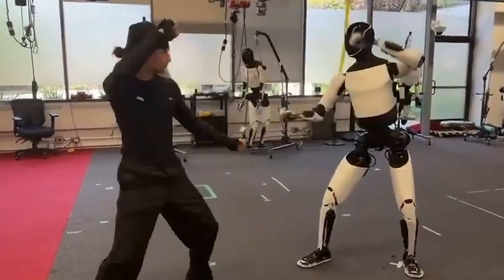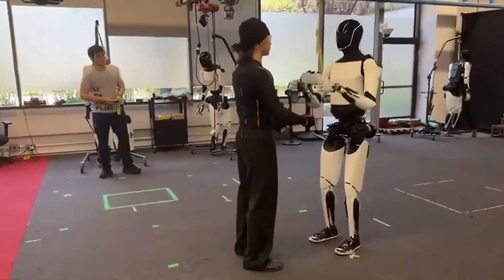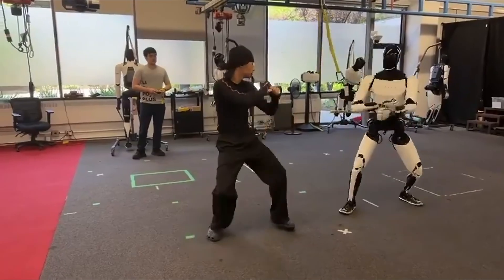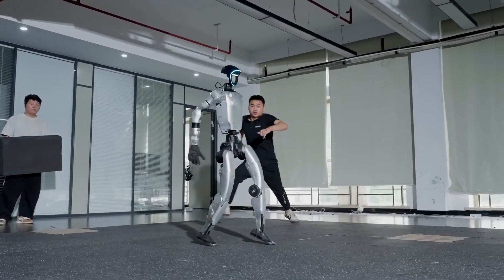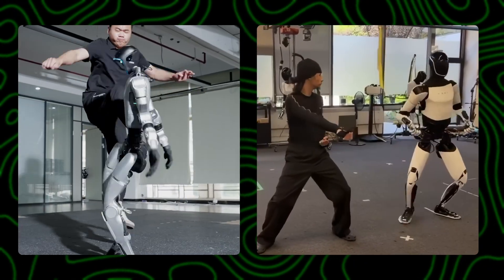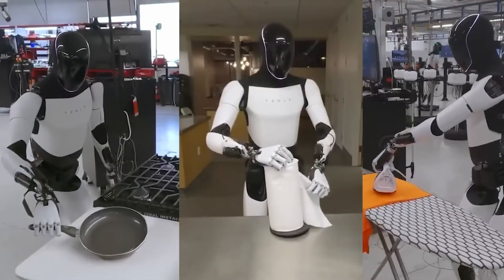Two new humanoid videos just took over the internet, and honestly, it's not hard to see why. Tesla's Optimus is finally moving like it means it, flowing through kung fu sequences with balance we've never seen before. And on the other side, Unitree's G1 is taking hits, rolling with the impact, and getting back up like it's built to fight gravity. Both clips went viral for a reason, and in this breakdown, we're putting them side by side — what's real, what's marketing, and who's actually ahead right now.